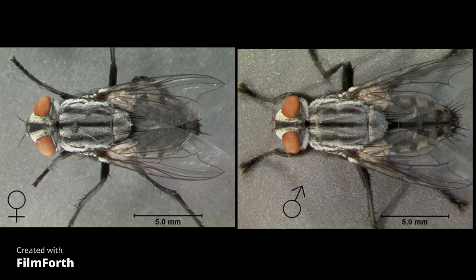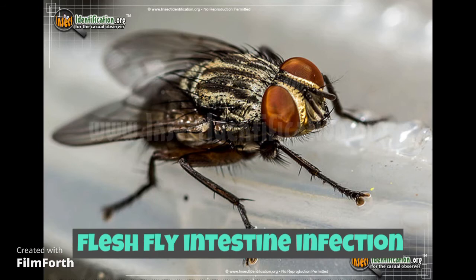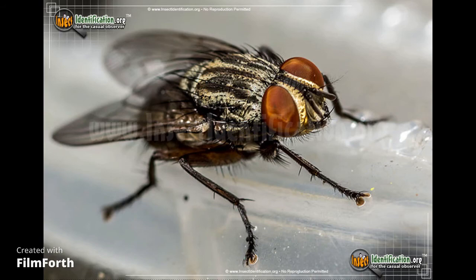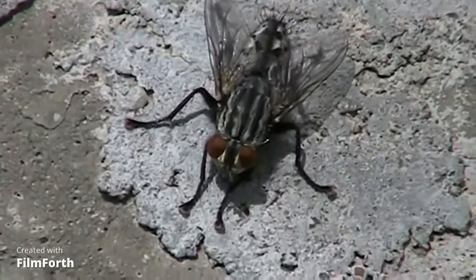Flesh flies are not typically dangerous insects. Flesh fly bites can result in an allergic reaction known as flesh fly intestinal infection, that makes the site of the bite swell up a little or ooze a little pus. Flesh flies are pests who are known carriers of diseases, germs, and pathogens.